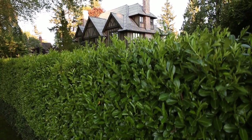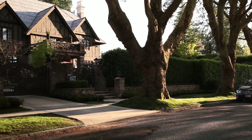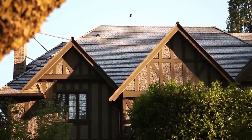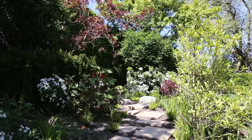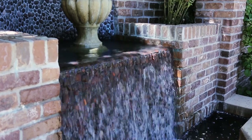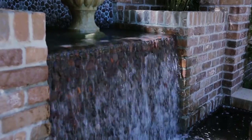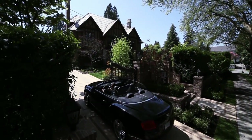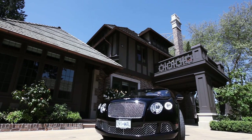Nestled in the heart of Vancouver's historic Shaughnessy neighborhood, the Mayfair is West Coast luxury at its finest — a celebration of artistic brilliance, state-of-the-art technology, and astounding detail. Taking its cue from the home's classical inspiration, the Port Cochère embraces you with its majestic charm.